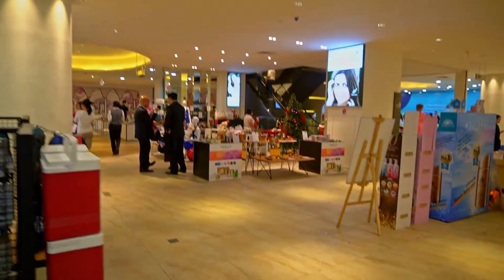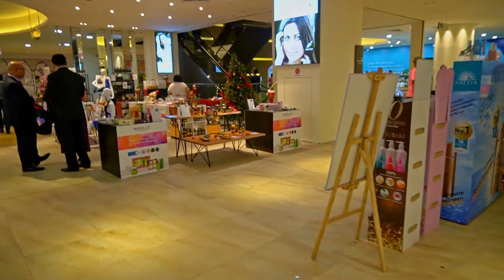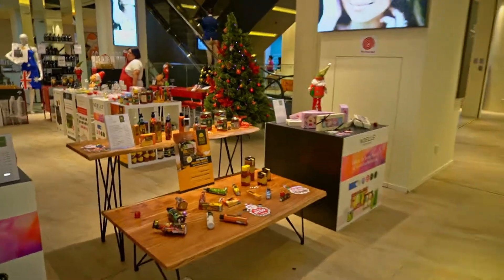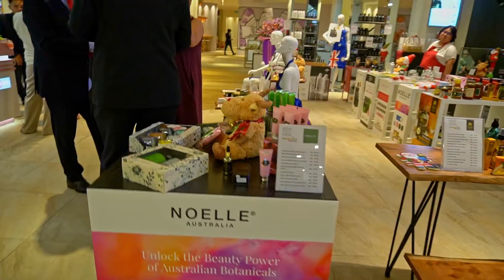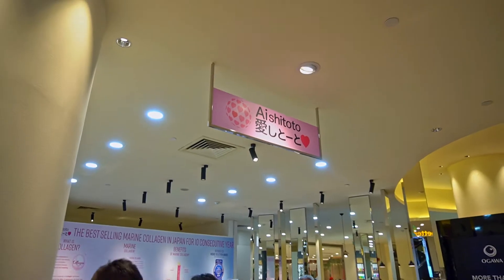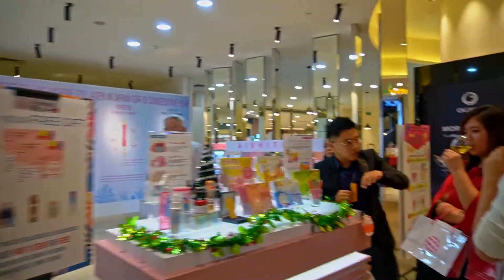So let's see over here — there is Noel, and here is Ice Sheet as well.